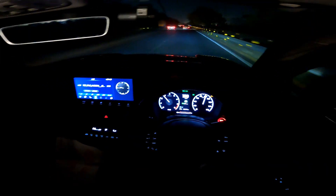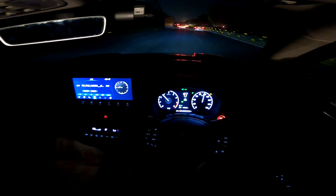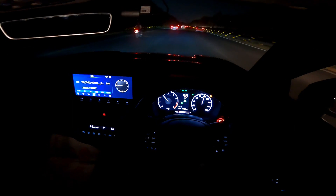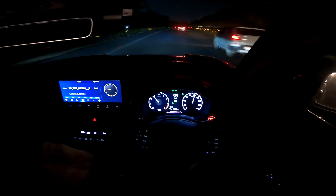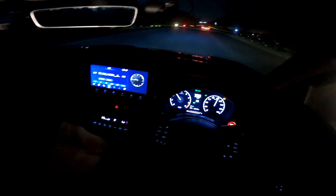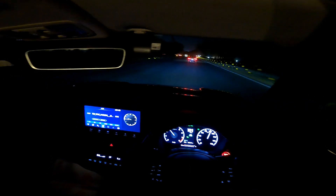All right, so at 100 km/h — cruise control set at 100, though this has adaptive cruise control so I'll have to take charge of it myself — it's around 2650 RPM, between 2600 and 2700.